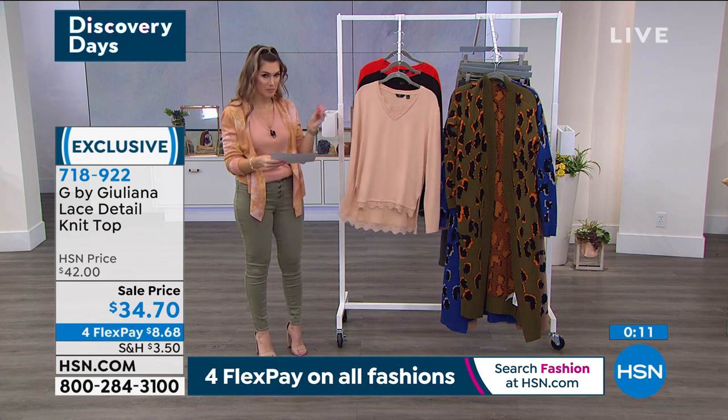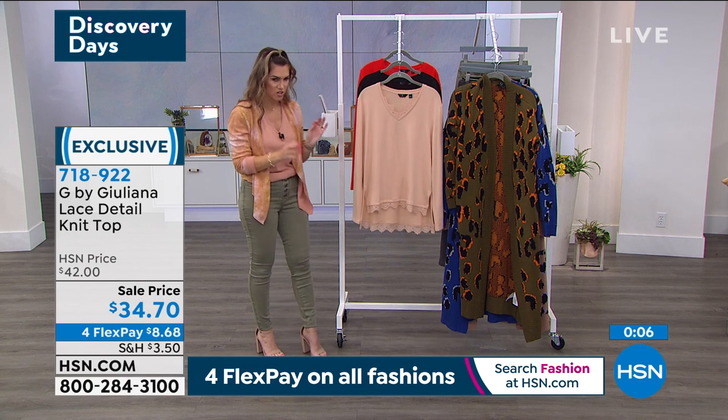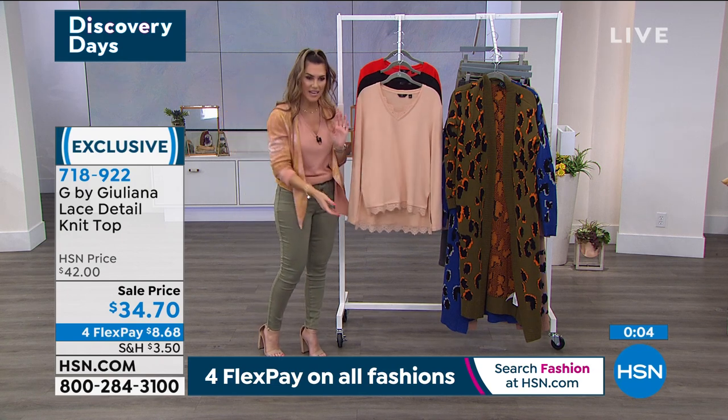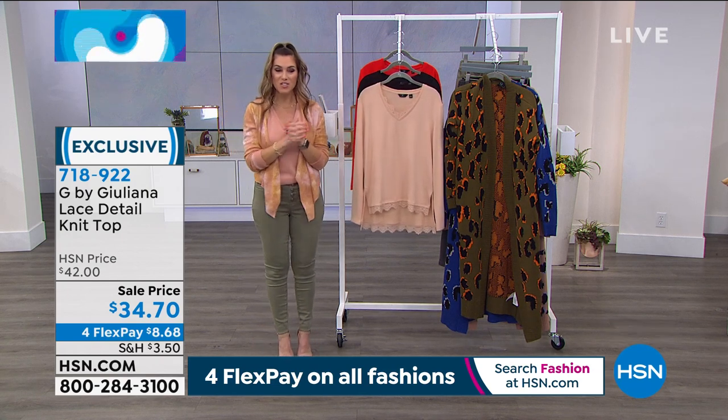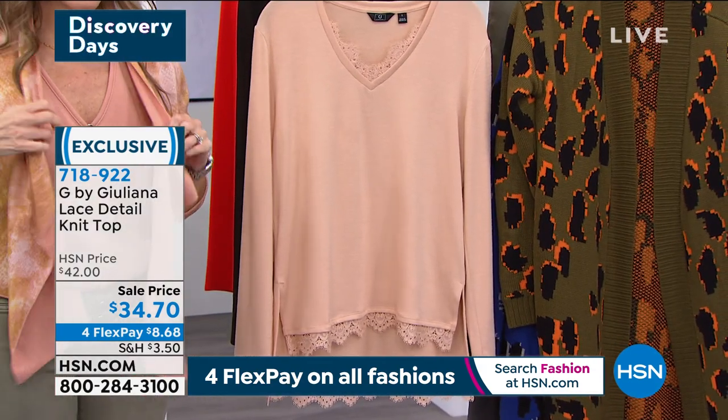This is the answer to when I just want to look pretty but also be really comfortable throughout the day. This is a great piece because it also transitions to dinner nicely, and it feels incredible. It's got really nice stretch and is very easy to care for at home. I just love the peekaboo of the lace — it's gorgeous. Item number 718922.